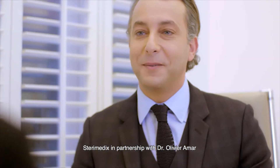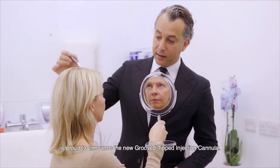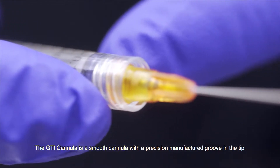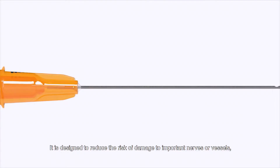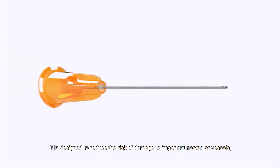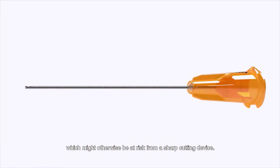SteriMedx, in partnership with Dr Olivier Armagh, is proud to announce the new groove-to-tipped injection cannula. The GTI cannula is a smooth cannula with a precision manufactured groove in the tip. It is designed to reduce the risk of damage to important nerves or vessels, which might otherwise be at risk from a sharp cutting device.